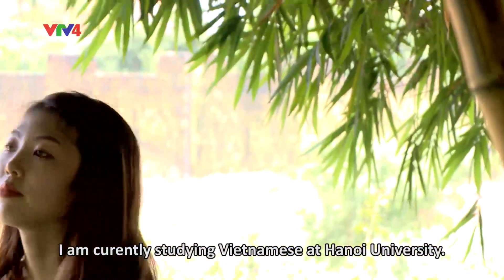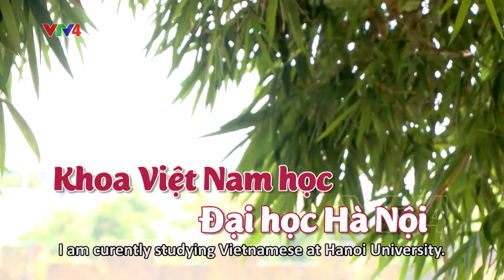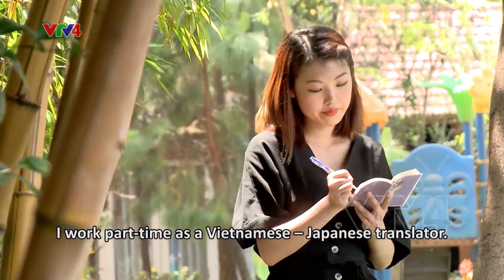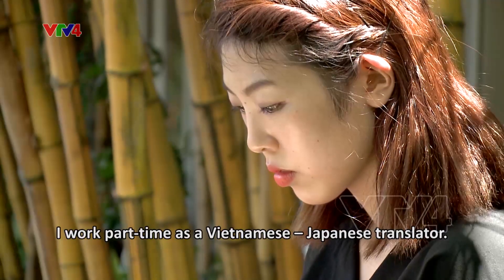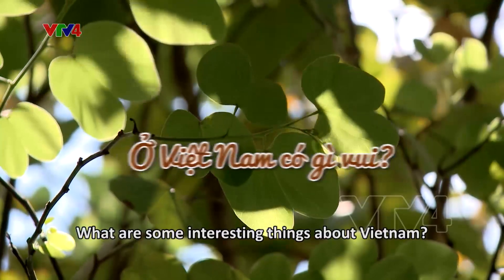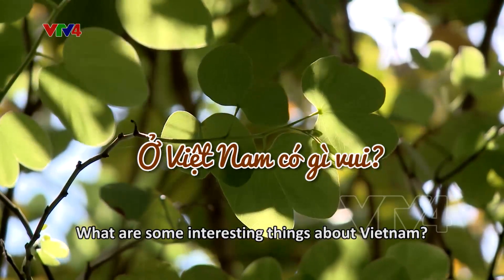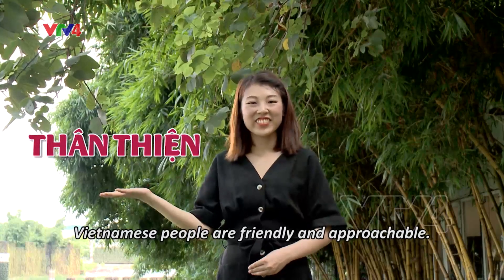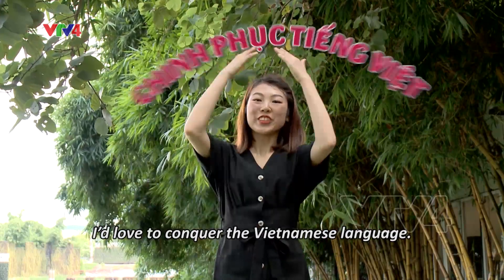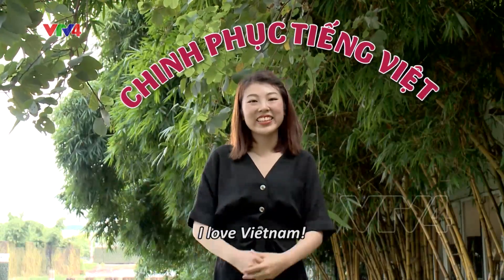Ngoài việc đi học, mình còn có một công việc đó là biên dịch tiếng Nhật nữa. Mình rất hài lòng với cuộc sống ở đây. Người Việt Nam rất tốt bụng và dễ nói chuyện. Đặc biệt, mình rất thích chinh phục tiếng Việt. Mình yêu Việt Nam.